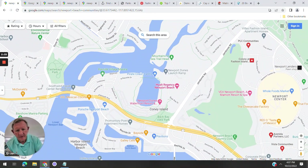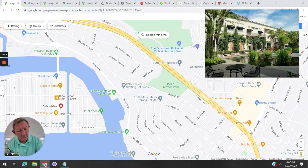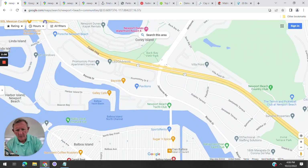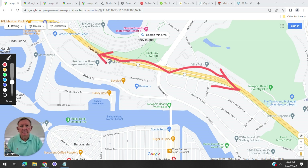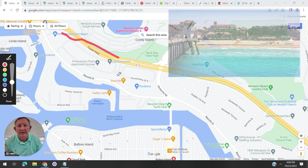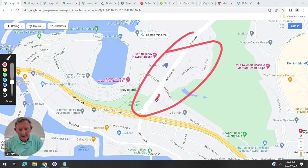Let me take you through the islands in a minute, but first a few more things. Fashion Island is here, and heading down we have Irvine Terrace. We didn't cover Cameo Shores or Cameo Highlands — those are in Corona del Mar. Here's the yacht club and Pacific Coast Highway. Heading south on PCH you'll hit Corona del Mar, then Newport Coast, Crystal Cove, and continuing south you'll reach Laguna Beach. Going north is Huntington Beach.